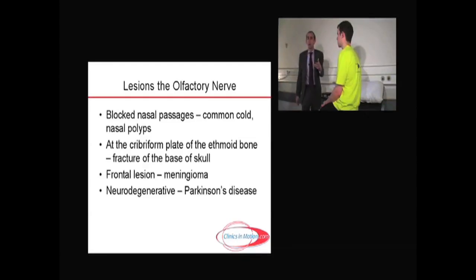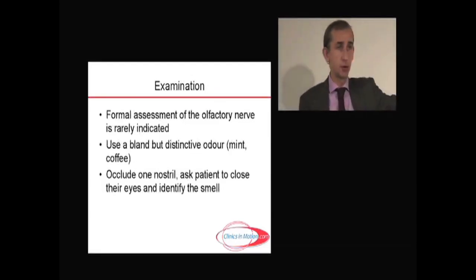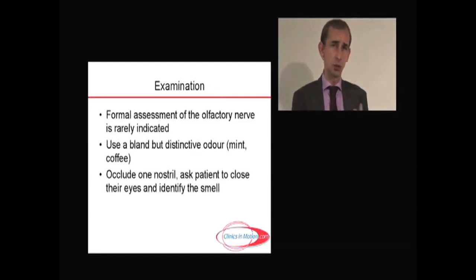In neurodegenerative conditions such as Parkinson's, anosmia can be an early sign. If someone says they do have a problem with their sense of smell, you must test it more formally. When doing so, you don't want to stimulate lacrimation or gustation, so avoid anything too strong in terms of odors.